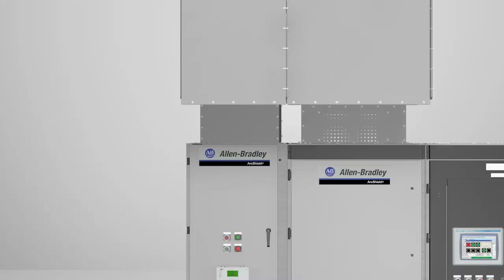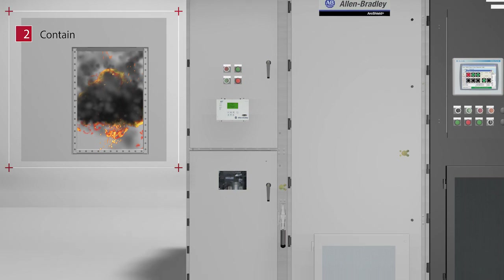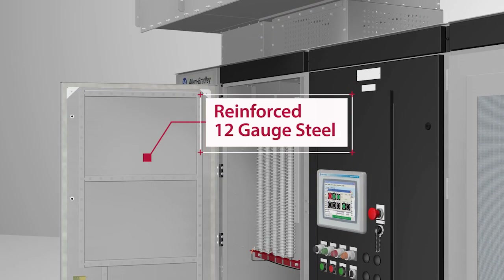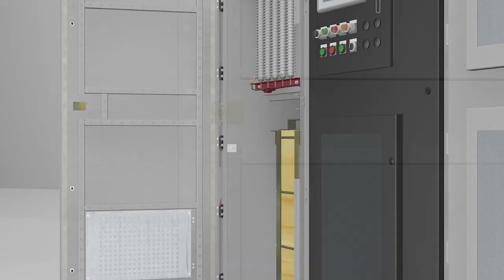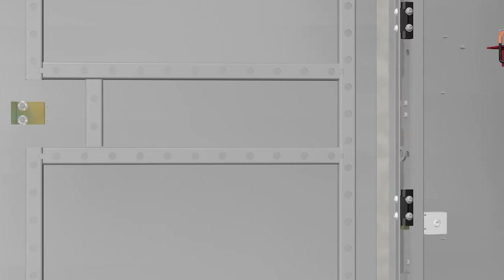Second, to contain the pressure created from an arc flash event, the enclosure has been reinforced with additional support members and plates, and the doors, sides, roof, and back plates are made from 12-gauge steel. Extra strength multipoint latches or bolts and robust door hinges also add to the integrity of the enclosure's main doors.